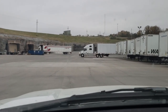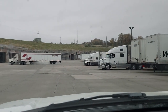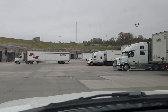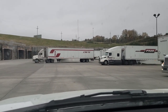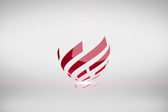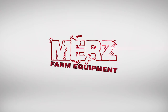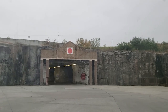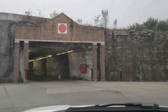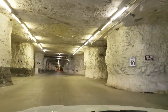We're down here at the caves to pick up parts from AGCO. There's the opening — that's where we go in to find our parts. AGCO keeps them all in this climate-controlled underground storage. Here we go into the caves — this is where AGCO keeps all their parts down here in Kansas City.